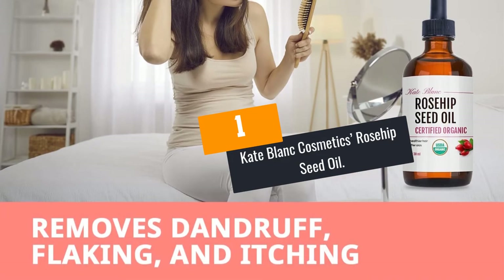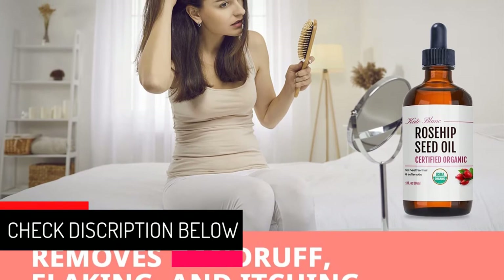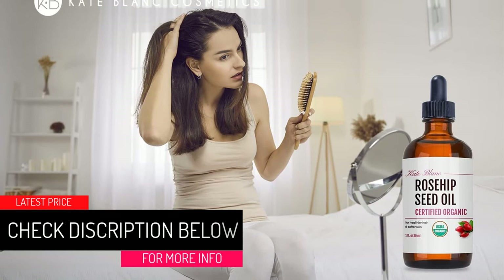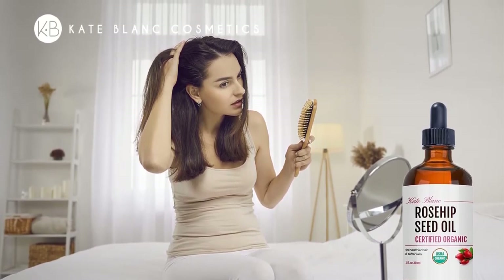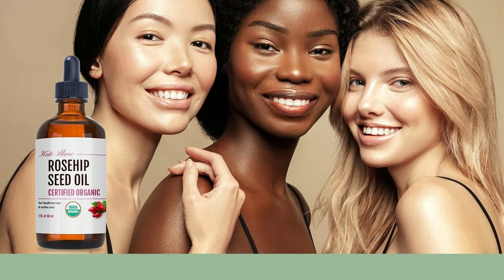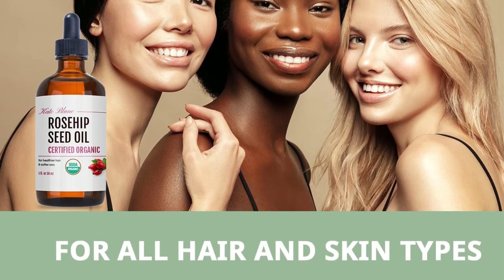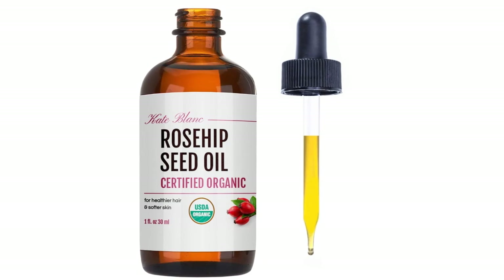At number 1: Cate Blanc Cosmetics Rosehip Seed Oil. Certified Global Standards: Cate Blanc Cosmetics Rosehip Oil is certified by the USDA for U.S. and international use. The 100% pure, organic seed oil is cold-pressed and unrefined to meet the highest therapeutic standards for organic essential oils. Best Outcomes: This rosehip oil works to reduce acne scars and soothe your face, nails, hair, and skin. Its anti-inflammatory properties help reduce all kinds of stretch marks and fine lines on your skin. It also helps alleviate dermatitis and eczema.